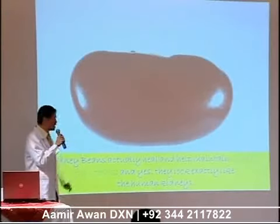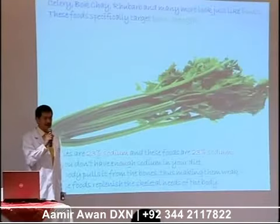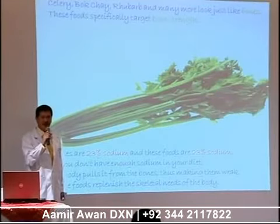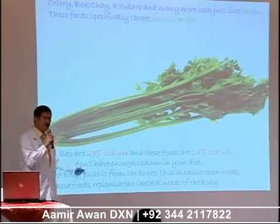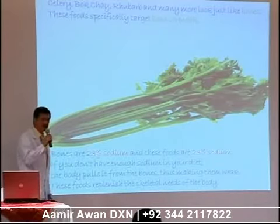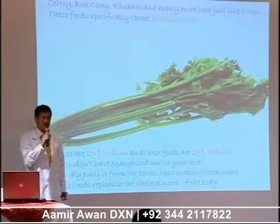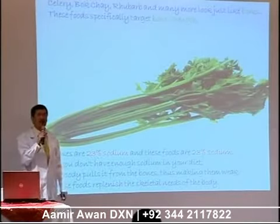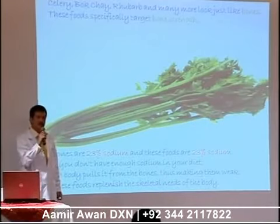And the kidney beans — they look exactly like our kidneys. And the celery, the Chinese bok choy, and rhubarb all look like human bones. We now know that they also help in bone strength. Bones contain 23% sodium, and these vegetables also contain 23% sodium. And if you lack sodium in your blood, it will tend to absorb all the sodium in your bones, leaving them very weak and brittle.